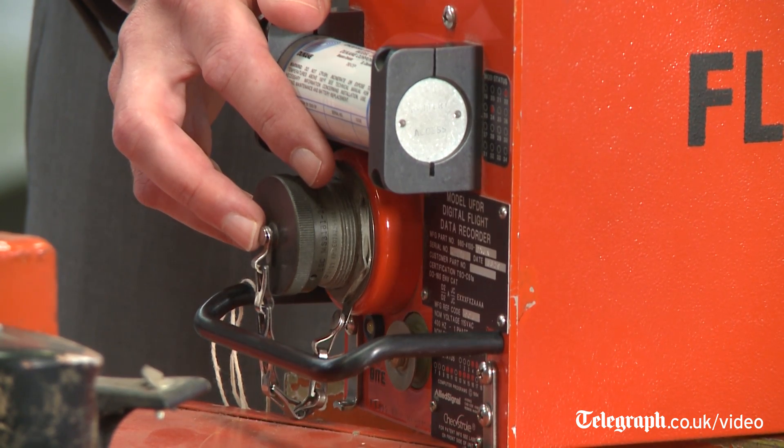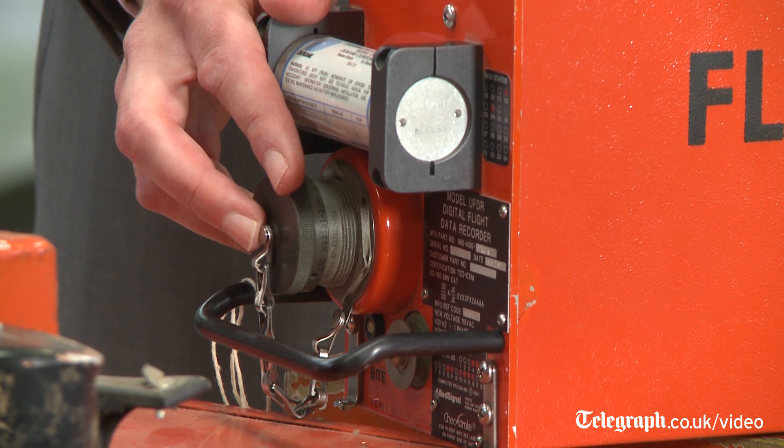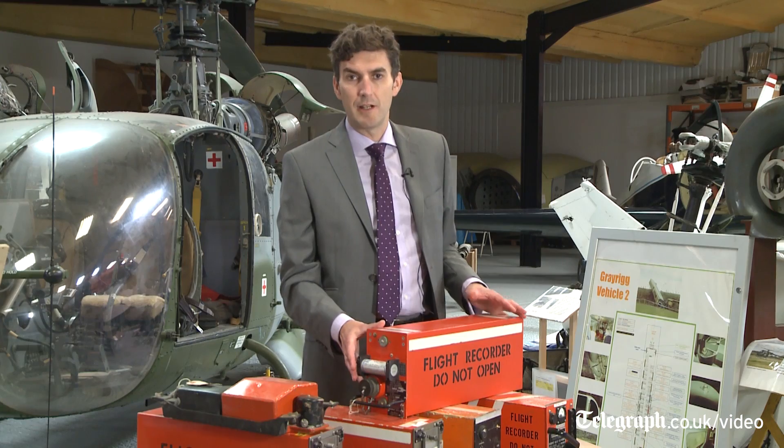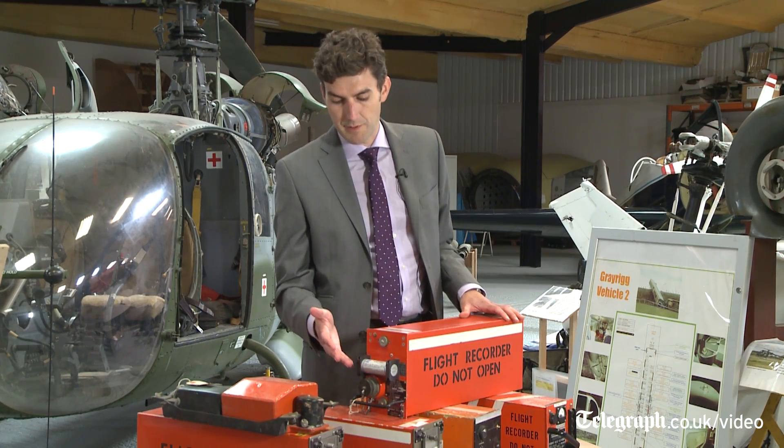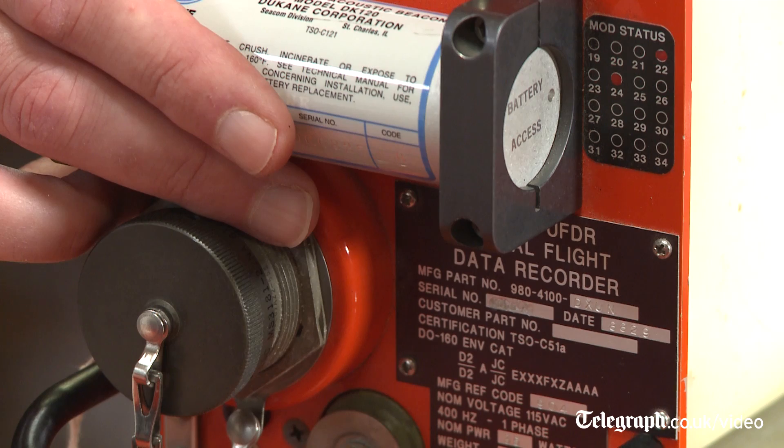On the front of the recorder there's an underwater locator beacon. This is a beacon that, as soon as the unit is immersed in any kind of fluid, will start sending out a sonar ping. This can be used to find the recorder if the aircraft has had an accident at sea.